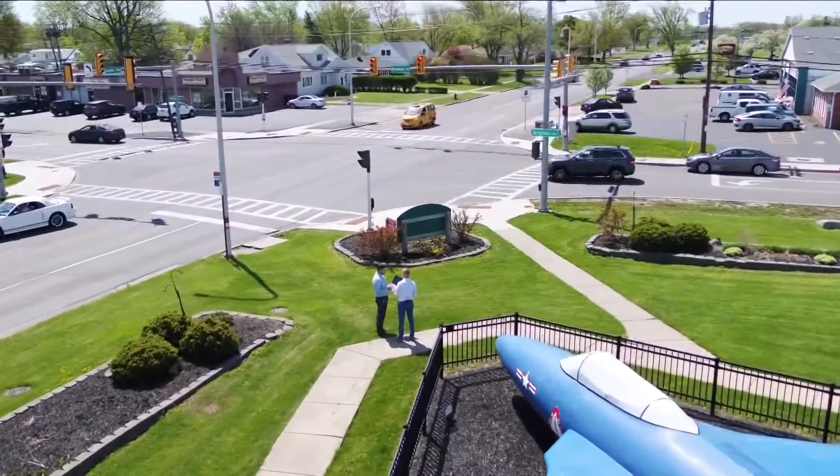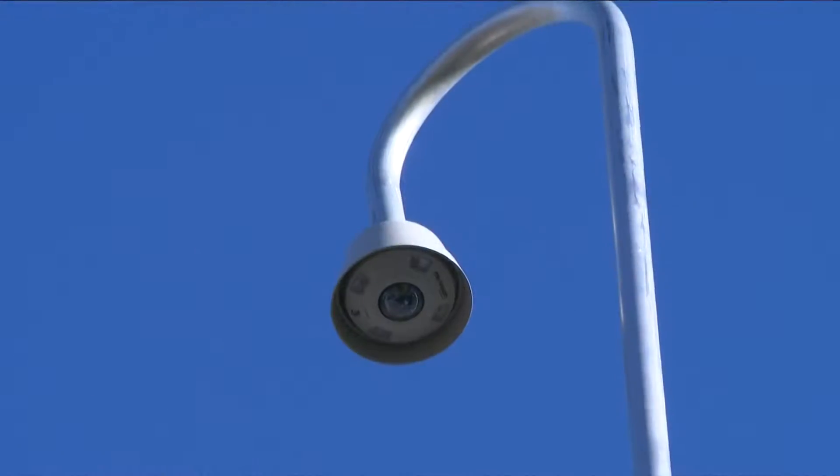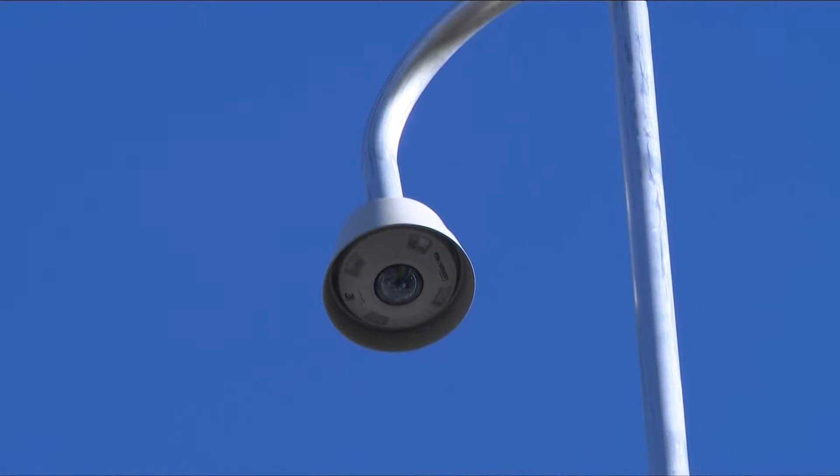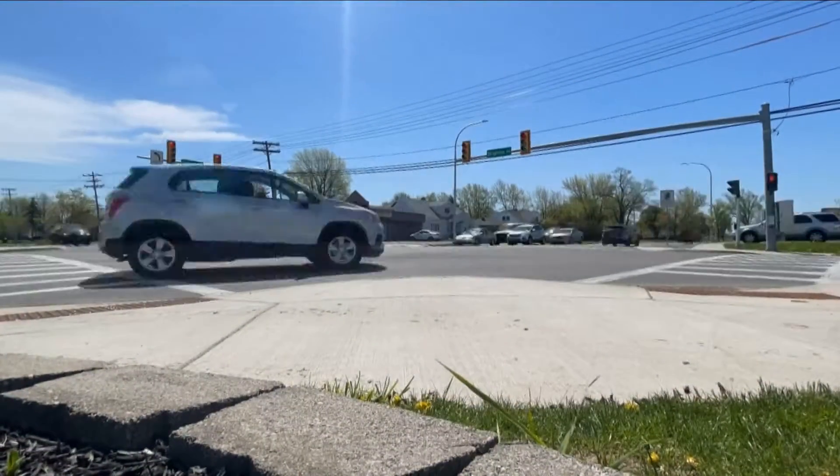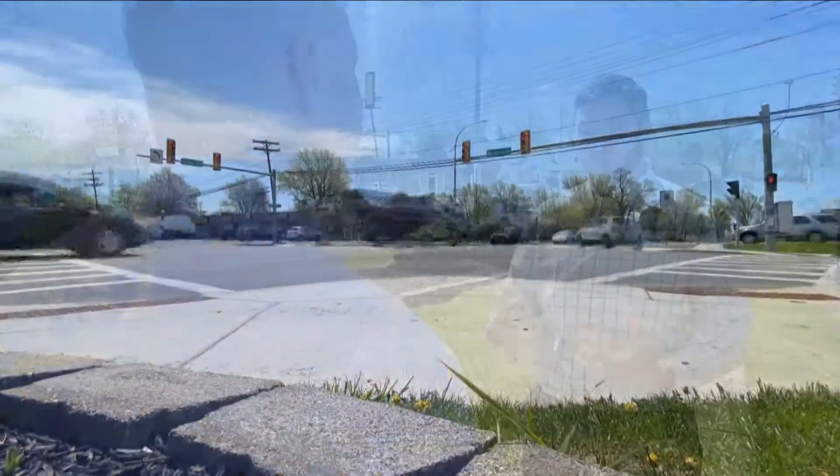So one camera does the whole intersection. Town engineer Matthew Sutton showed us how, from a single source, MioVision can simultaneously detect dozens of vehicles, pedestrians, and cyclists to optimize traffic through the intersection.